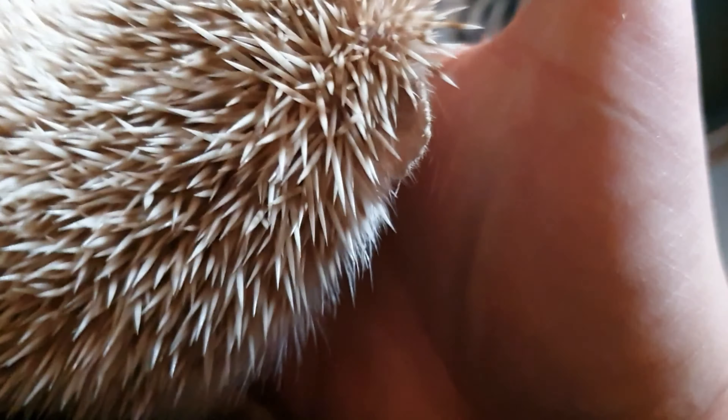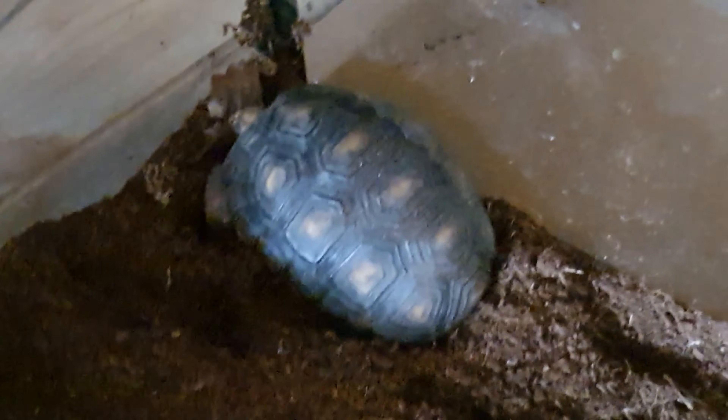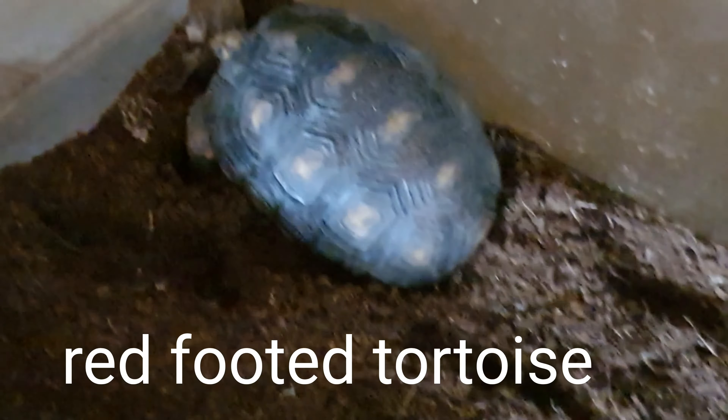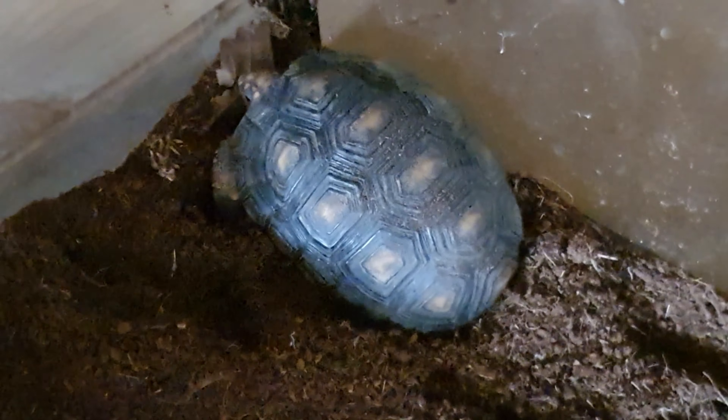If you want another video on him in the future — how his setup is or how he's cared for — then let me know in the comments and I'll try my best to show you proper care for him. Alright guys, moving on to the next animal. I want to show you my red-footed tortoise. Absolutely beautiful. He actually needs a name — let me know in the comments what you think we should name this beautiful boy.